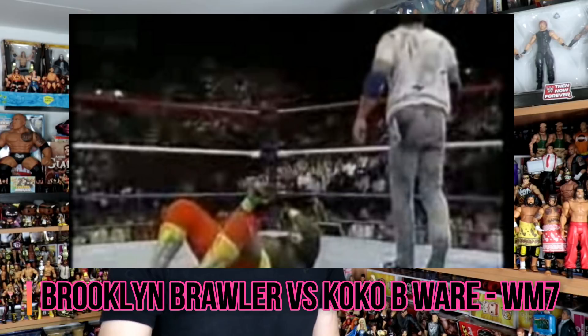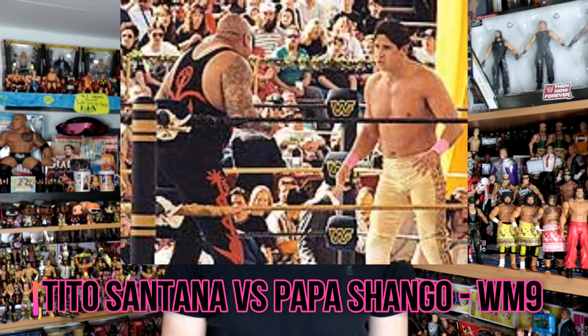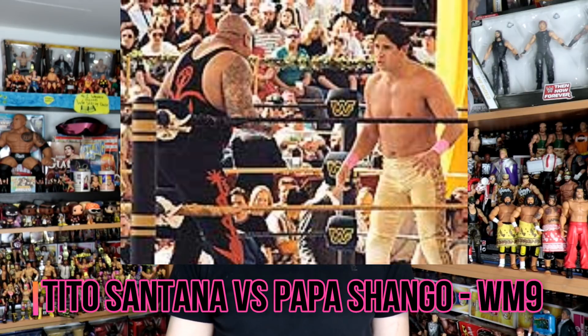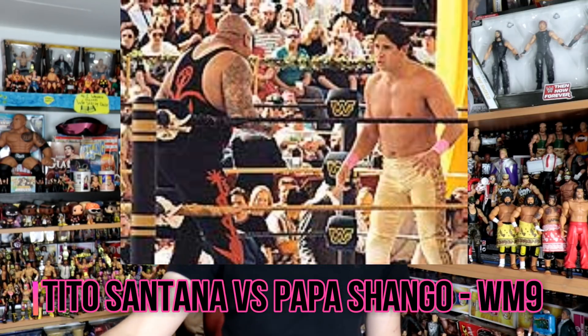At WrestleMania 8 we get a tag match as the dark match, which sees the Bushwhackers defeat the Beverly Brothers in a match that goes about 10 minutes in length. At WrestleMania 9 we get Tito Santana defeating Papa Shango, which is a real shame we never got this match on the main card. I always liked the Papa Shango character, and it's just a shame this was a dark match, but very cool all the same.